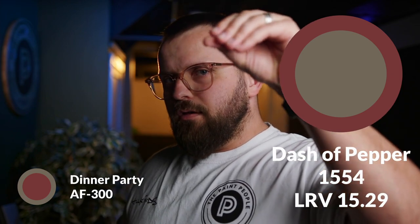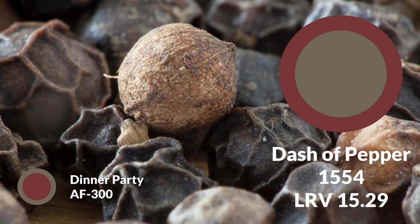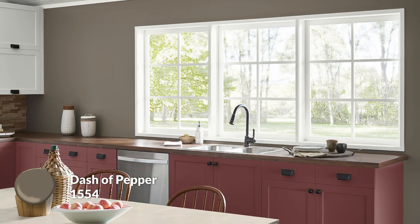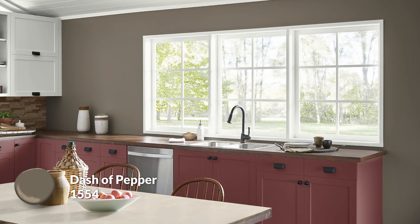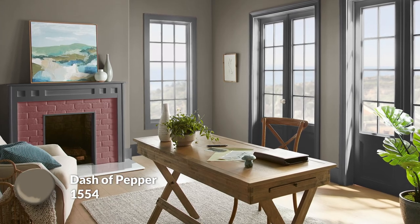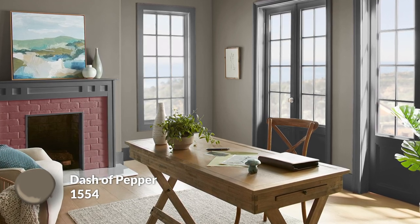Keeping the dining room theme going, the next pairing is called A Dash of Pepper. It's interesting because it's not quite gray, nor brown, nor taupe or green — it almost feels like a blend of all of those. It is technically on the warmer side, which is on brand for warm neutral lovers, but it won't pull focus from Dinner Party. A Dash of Pepper has a 15 LRV, so be mindful of lighting — it's more neutral-leaning, so the more life in the room, the more interesting it'll feel.